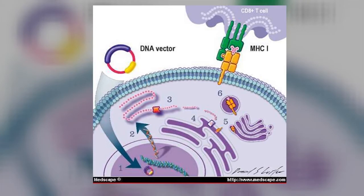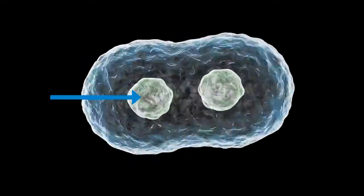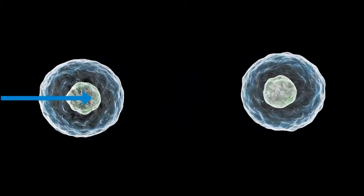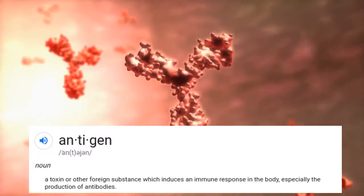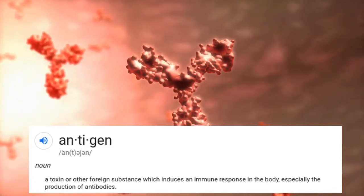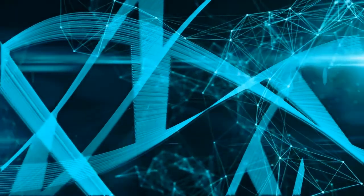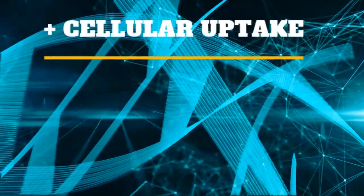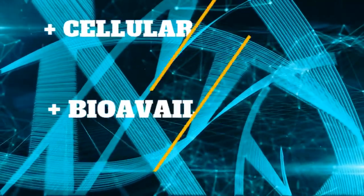One such benefit over DNA vaccines and an advantage of mRNA vaccines is that, unlike DNA vaccines, mRNA ones do not need to enter the nucleus of cells to start expressing the antigens, which are part of the immune response. In addition, by offering nucleosides, which are essentially nucleotides without a phosphate group, along with modern technology like nanoparticle delivery, the mRNA molecules are stabilized, which increases cellular uptake and improves the bioavailability of the mRNA throughout the nearby cells.